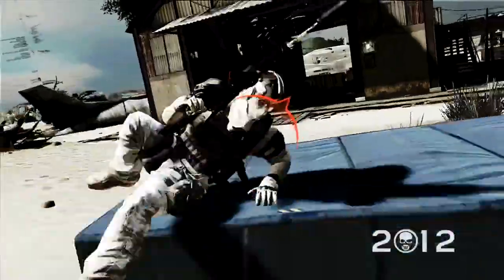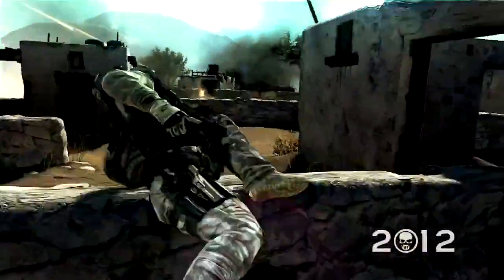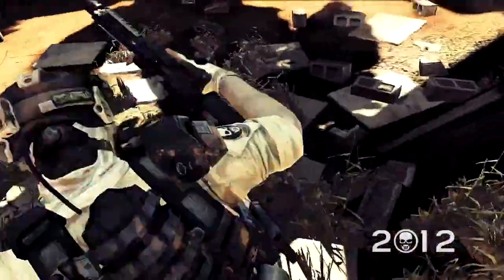You will slide, roll, and jump over scenery fast and fluidly while picking off enemy targets with precision. Our animation systems are designed to give you the smoothest experience possible in order to replicate this feeling.